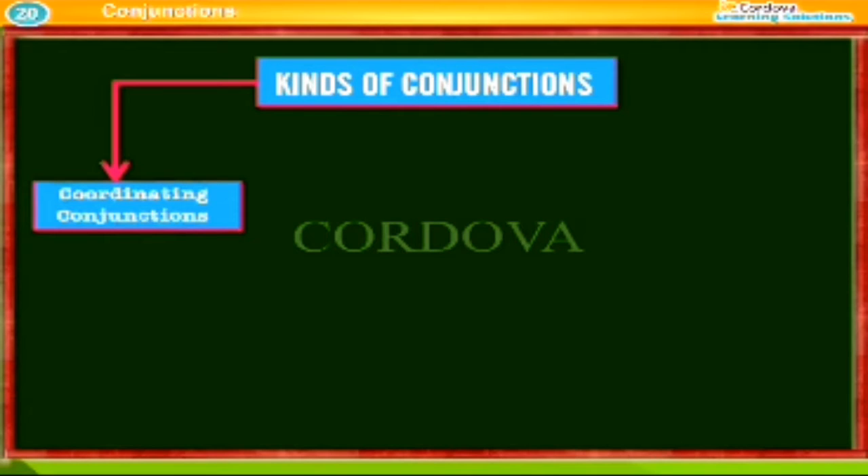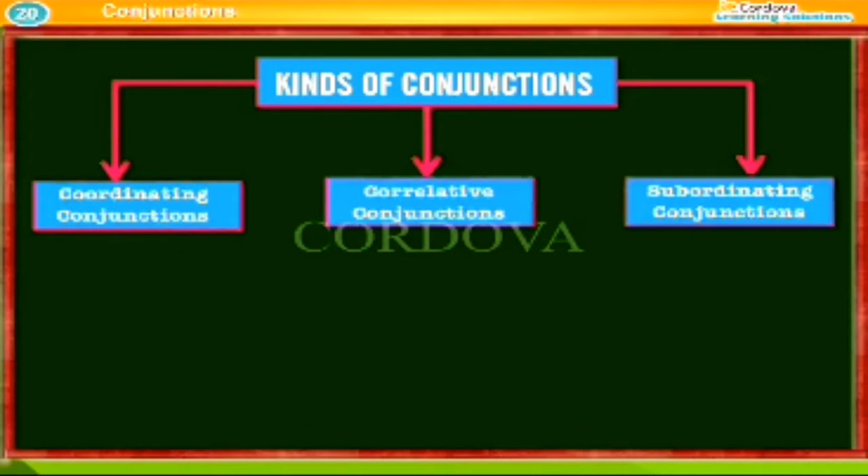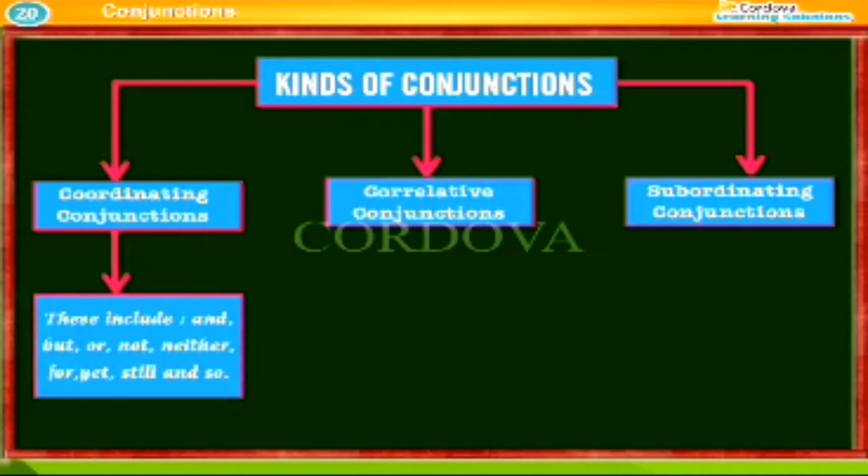Kinds of conjunctions: Coordinating conjunctions, Correlative conjunctions, and Subordinating conjunctions. Coordinating conjunctions include: and, but, or, nor, neither, for, yet, still, and so.